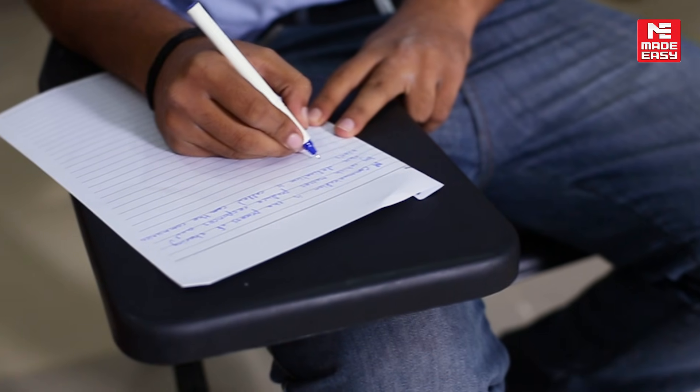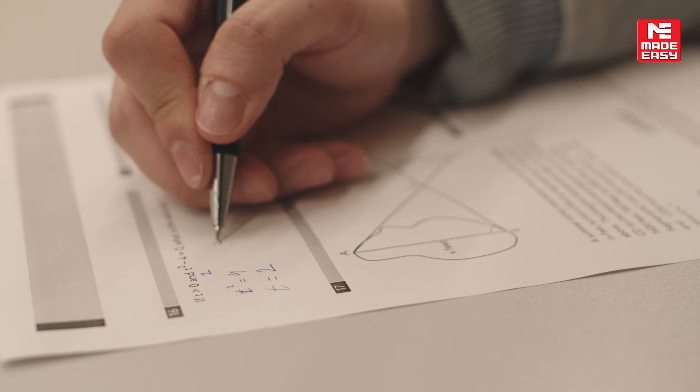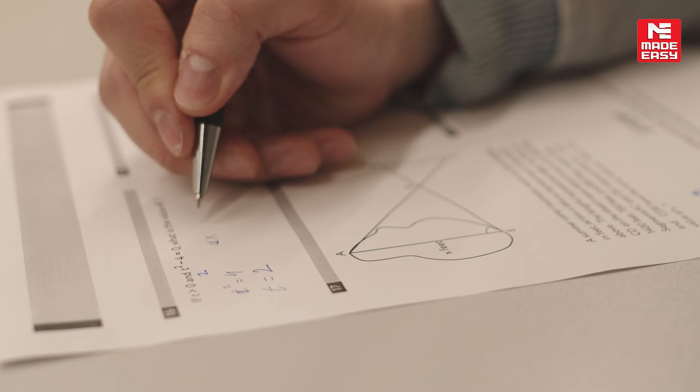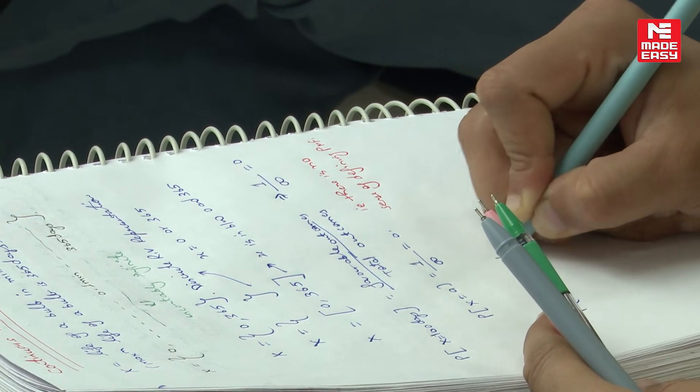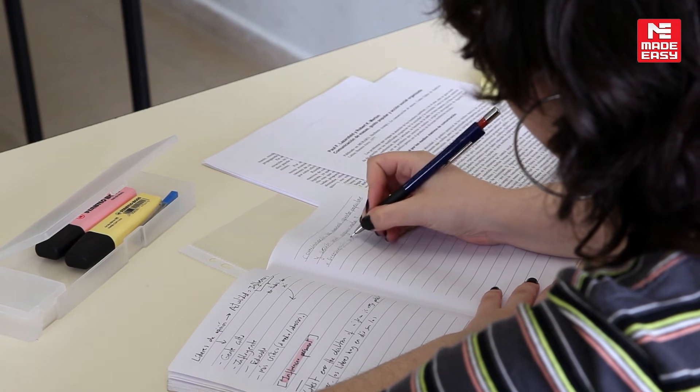Doosra, aapke paas kin questions ko chhodna hota hai, kin questions ko karna hota hai. Third point — temperament kaise lose nahi karna hai, paper expectations aasaan bhi ho sakte hain, mushkil bhi ho sakte hain, apna best kaise dena. Aur bhi jo personal attributes ya challenges ho sakte hain, woh aap test series mein address karke rectify kar sakte ho, instead of directly going to the exam hall.